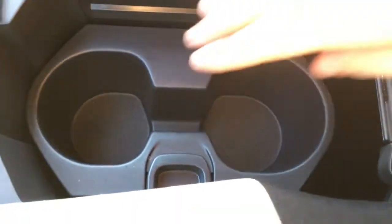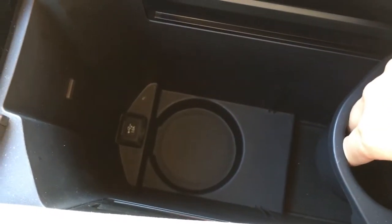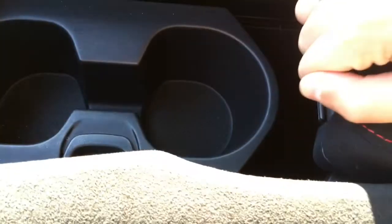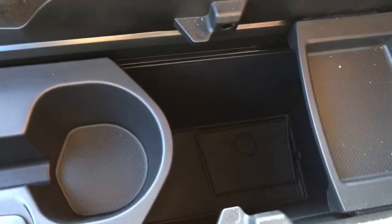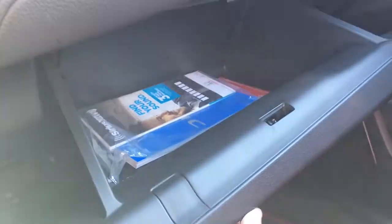Right beside me we've got two cup holders that actually slide back and forth, revealing a deeper cup holder, as well as a USB port. There's a sliding armrest with red stitching, a tray that also slides front and back, and tons of storage space. In front of the passenger seat we have the glove box with all your manuals and tons of storage space.